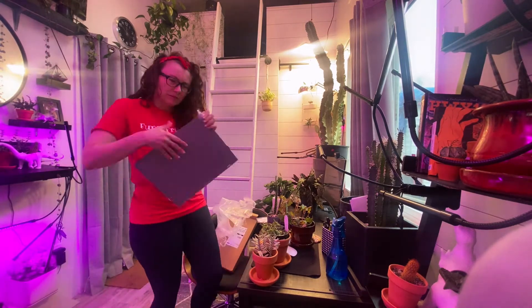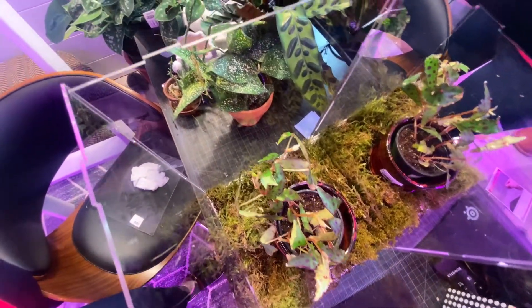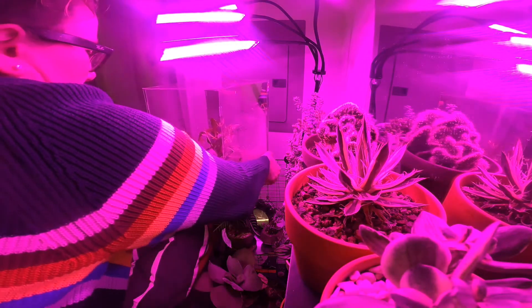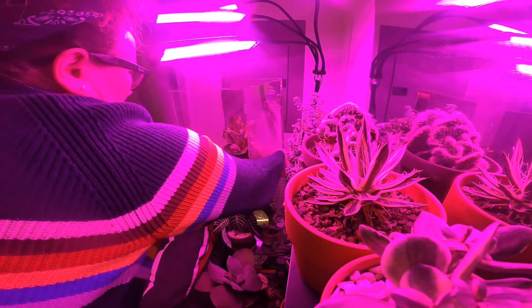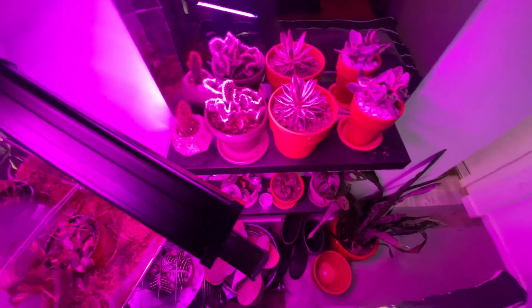So I ordered a large acrylic mirrored box for displaying all manner of valuable doodads and made the environment more suitable for a queen. This footage was filmed over a few weeks as her condition improved.